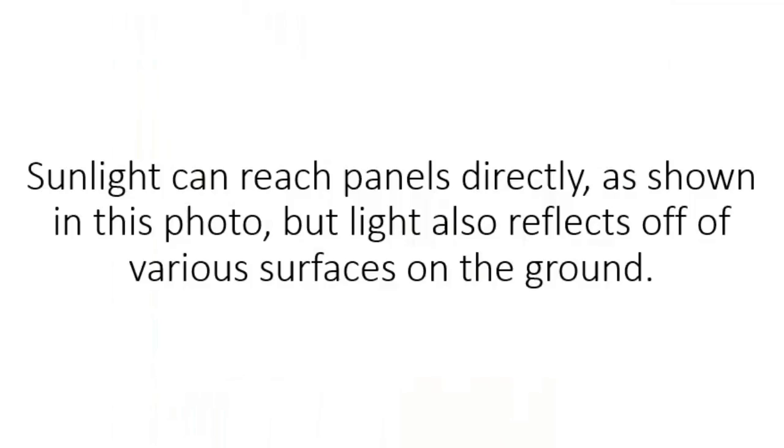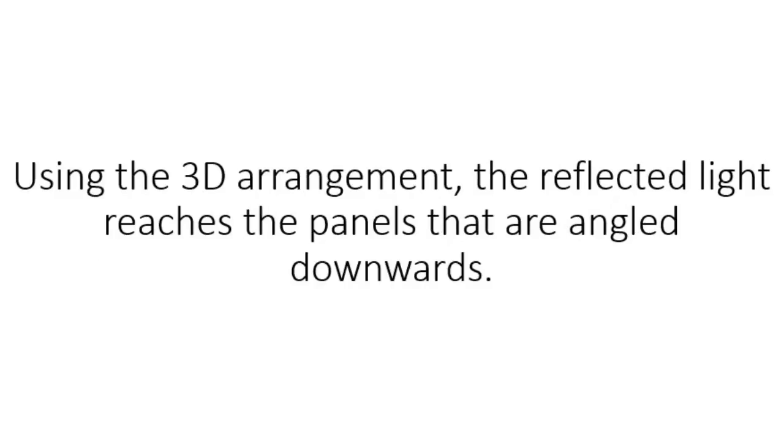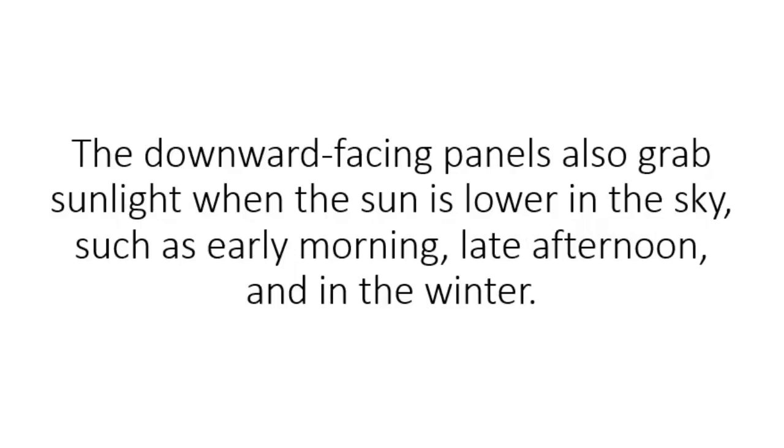Sunlight can reach panels directly, as shown in this photo, but light also reflects off of various surfaces on the ground. With panels facing the sun, the reflected light reaching the PV panels is negligible. Using this 3D arrangement, the reflected light reaches the panels that are angled downwards. The downward-facing panels also grab sunlight when the sun is lower in the sky, such as early morning, late afternoon, and in the winter.